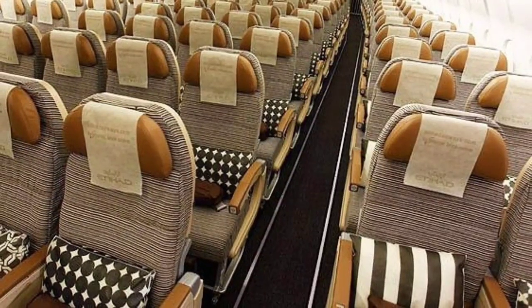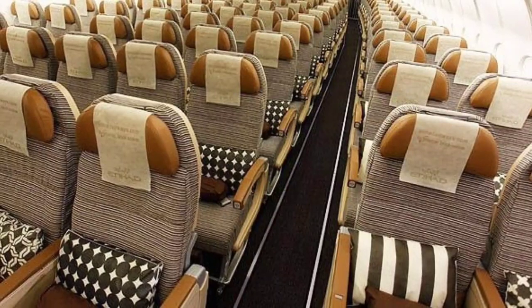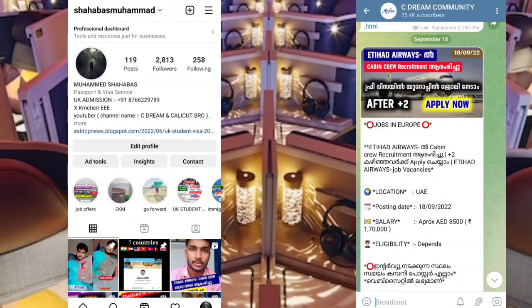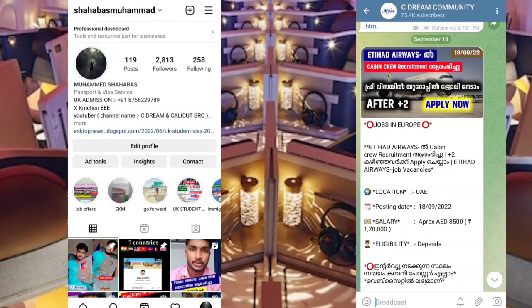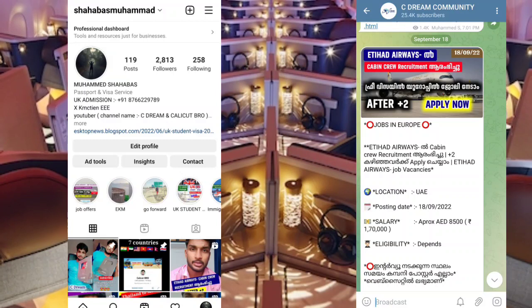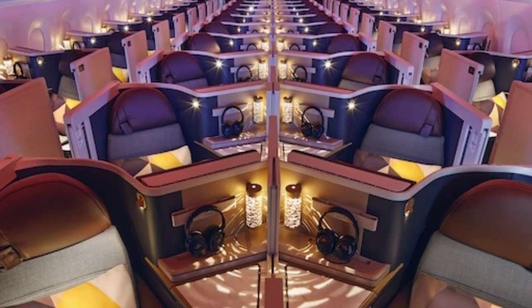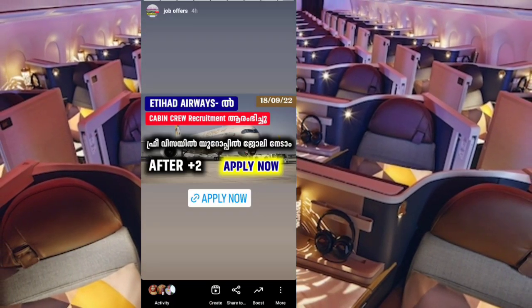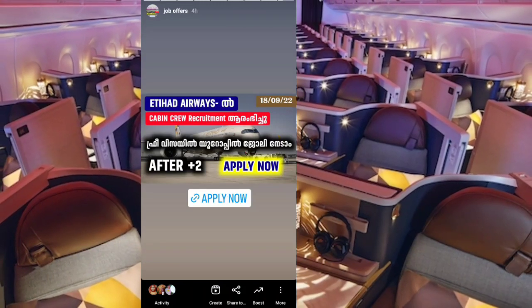Please subscribe to our channel. We will post updates on Telegram and Instagram. Just search for the C-Dream community. We have a group for 25K subscribers. You can also check Justishahabaz Mohammad on Instagram and see jobs already available there.